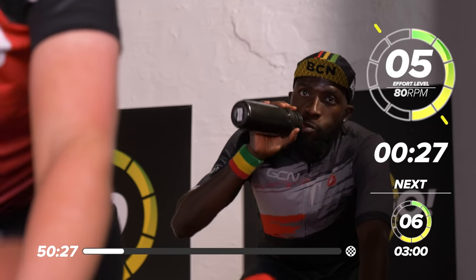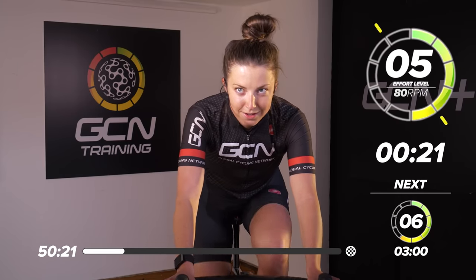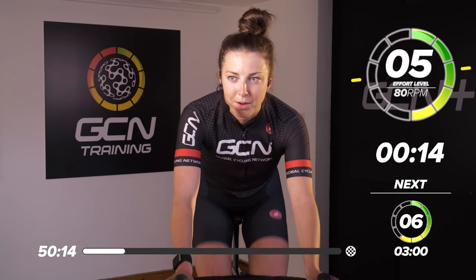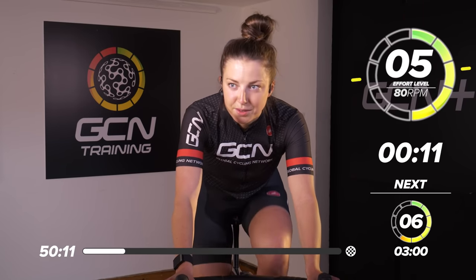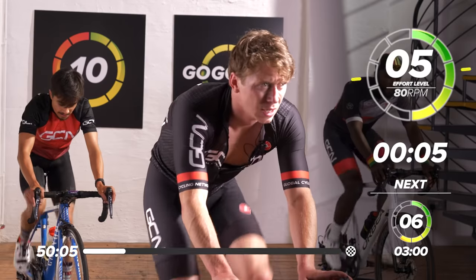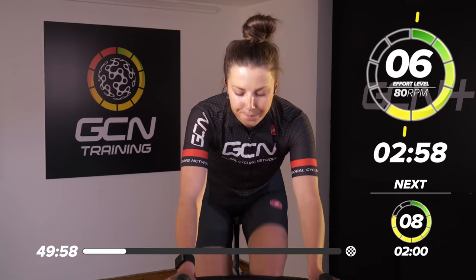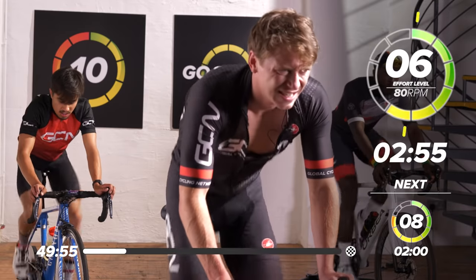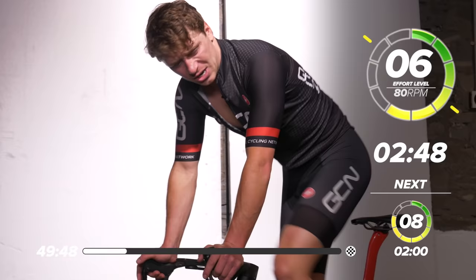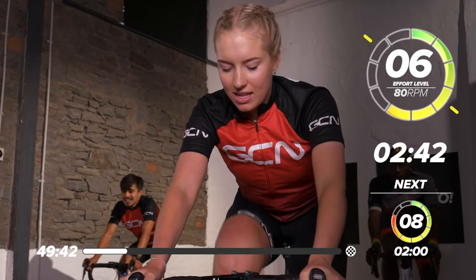30 seconds to go — great work everyone. 15 seconds to go. This is our last three-minute effort at this level, and then I'm going to knock it down to two minutes and then finish off with a one-minute effort. Six out of 10 — got a little bit harder, go down a gear, sticking to 80 RPM. Legs starting to burn? Definitely starting to feel it now. The lactate is starting to flush into the legs.